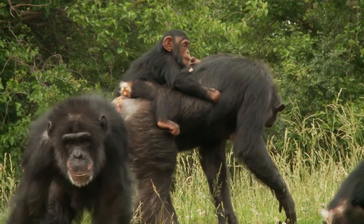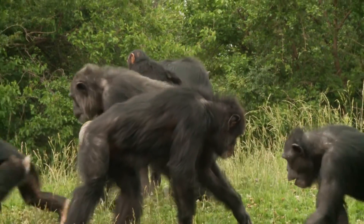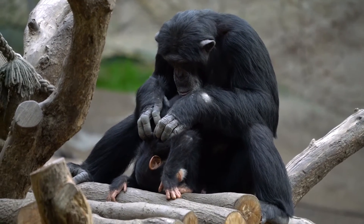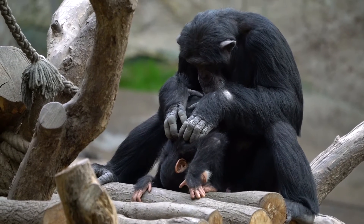Chimpanzee mums are super important in their families. They take care of their babies for several years, feeding them, carrying them everywhere, and teaching them important skills like how to use tools and find food. Even when the babies grow up, they still have really close bonds with their mums.